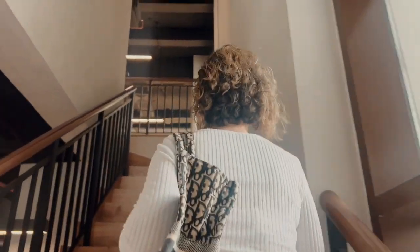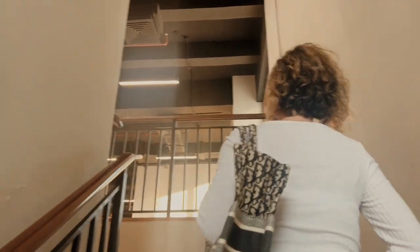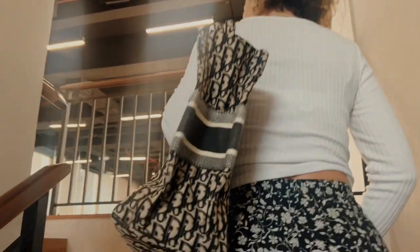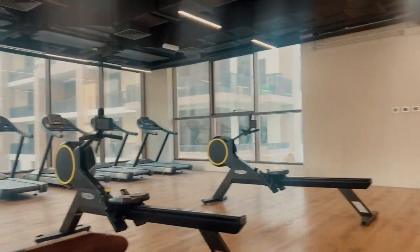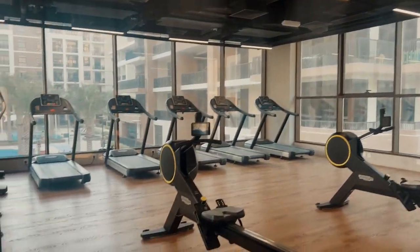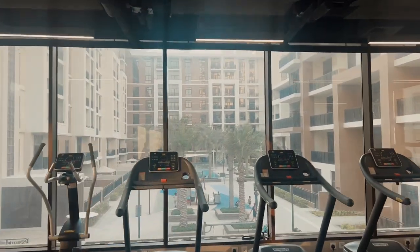Upstairs we have more like a gymnastics or studio space. We can do those stretches that we never do. There's more stuff here, but for my workouts this is perfect. This is nice also.